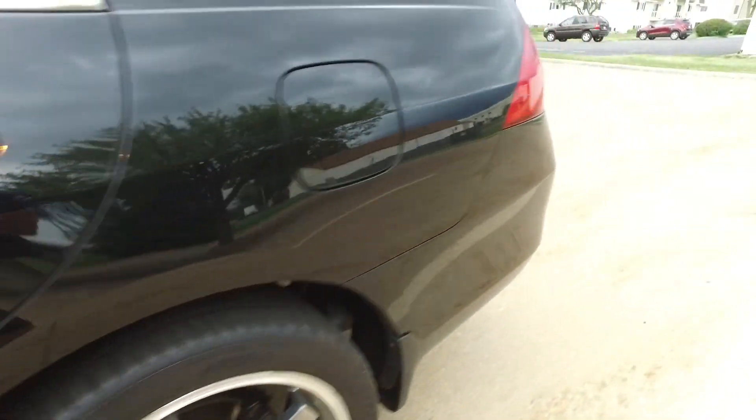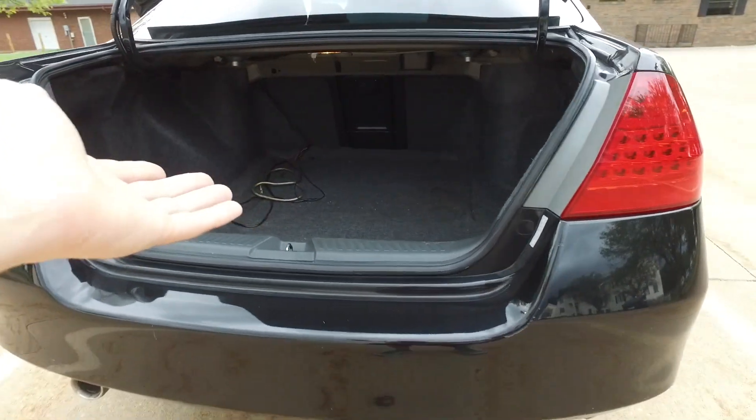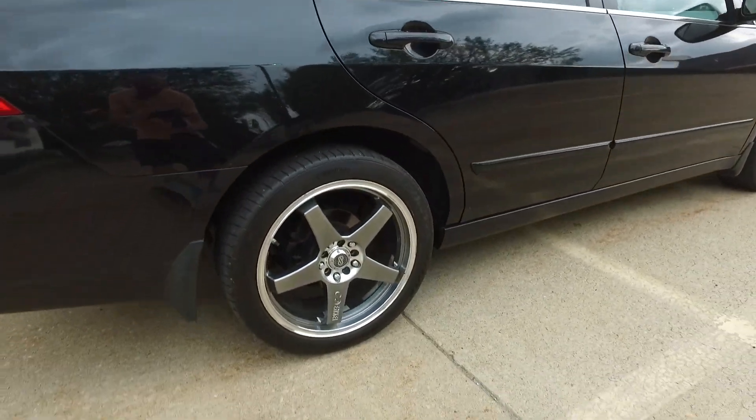Pop the trunk here real quick for you — nice big trunk space. There is some wiring right there, and that's in case you want to add a subwoofer. We can actually tuck that out of the way if that's not your style, but it's ready to go if it is.